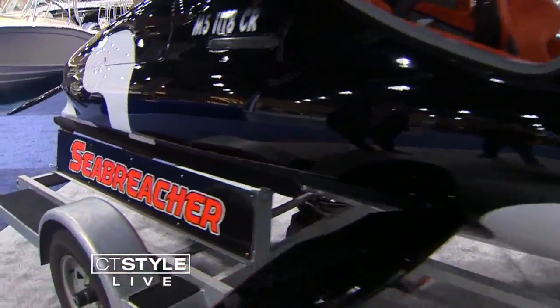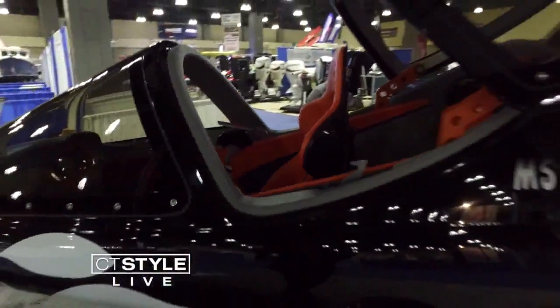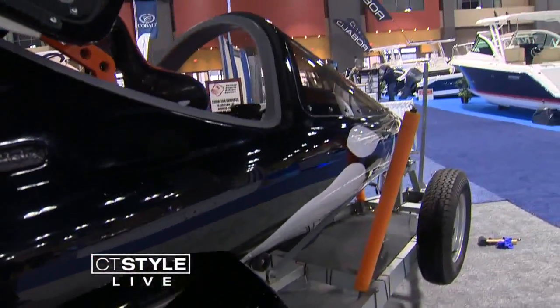How fast do these things go? They'll do about 65 above water and about 25 underwater. Best thing I've ever driven — very exhilarating. It's a lot of fun.